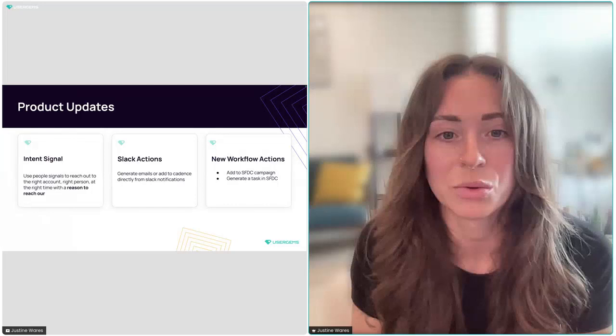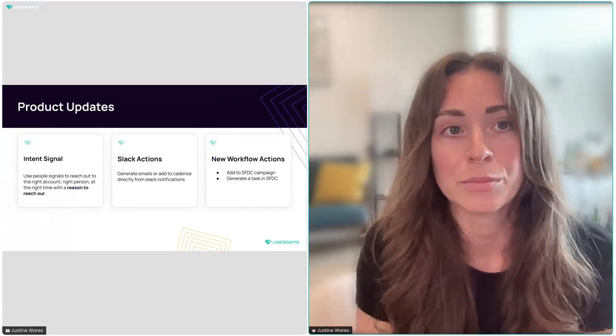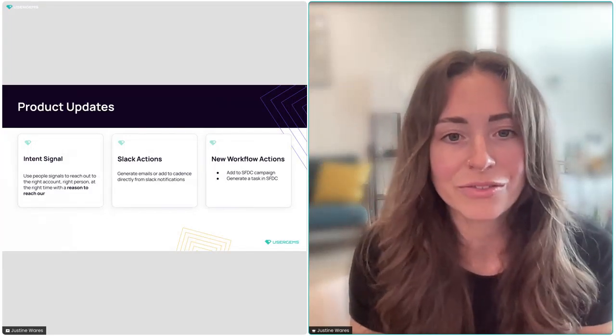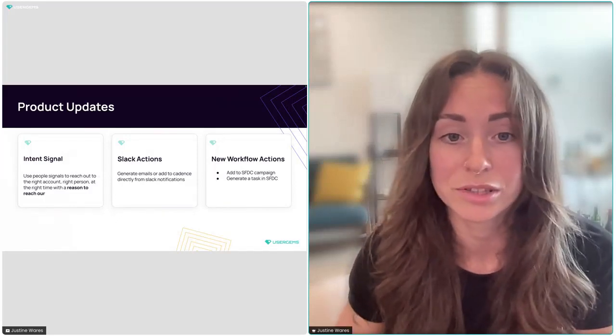Quick PSA: we did update and add some new workflow actions for Salesforce. If you're an avid user of Salesforce campaigns or Salesforce tasks — which comes up every so often — we now support that.